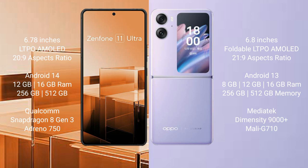Asus Zenfone 11 Ultra runs on the Android 14 operating system. Oppo Find N2 Flip runs on the Android 13 operating system.